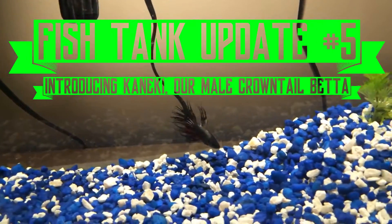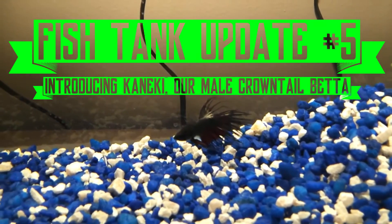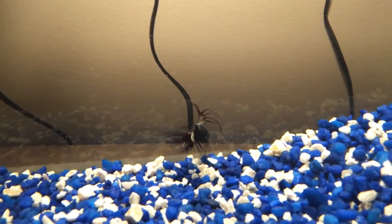What is going on YouTube? HexanamlyX here, and this is our new Crown Tail Betta. Just got him. I acclimated him, and he's been in the tank for not that long.